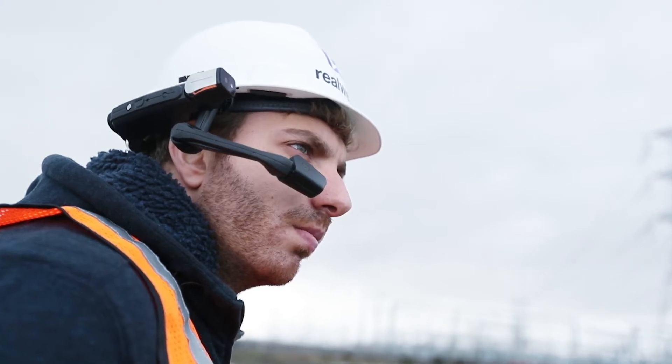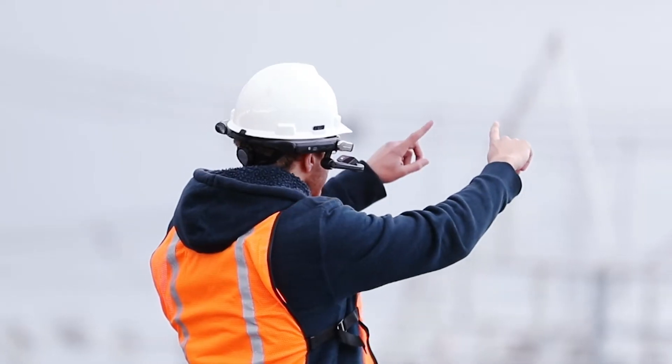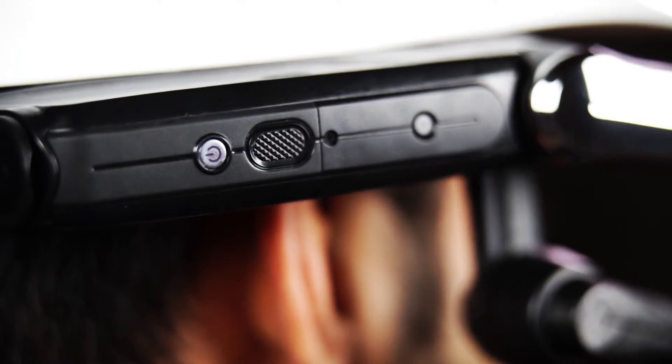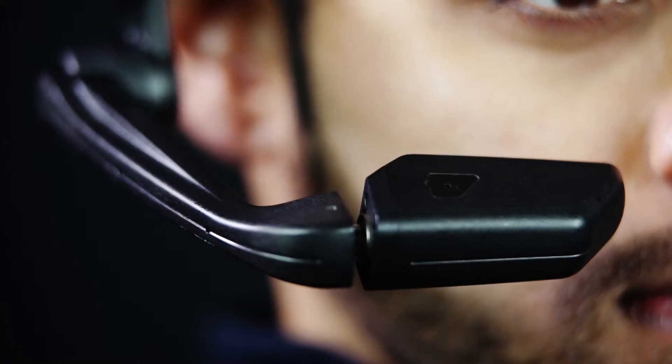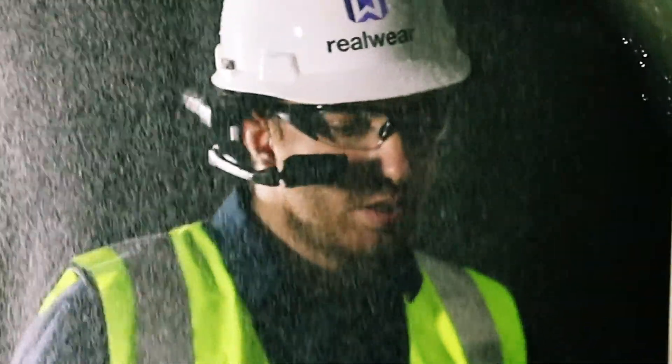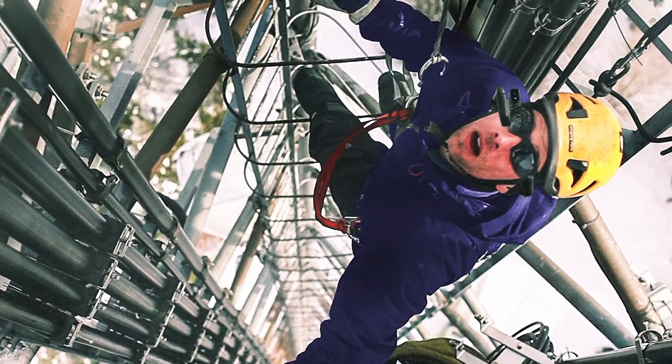The RealWear HMT1. Free your hands. The world's first 100% hands-free Android tablet for industrial workers. Built rugged, beyond military standards. Use in extreme weather conditions or dangerous environments.